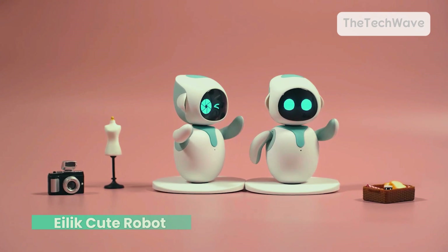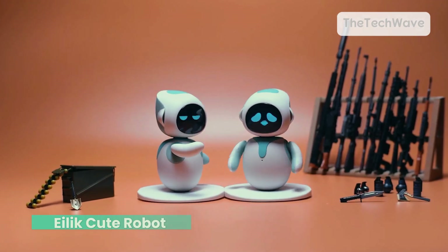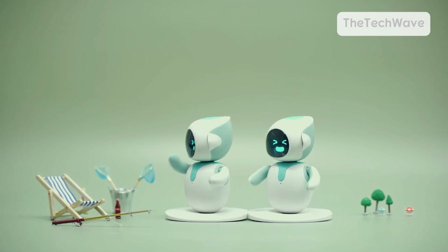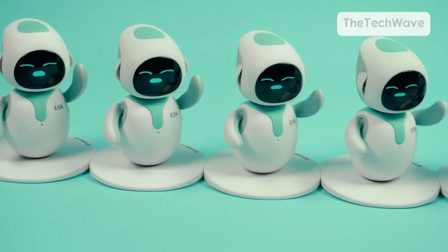Now, no robot is perfect. A couple of downsides to keep in mind: it's not voice controlled, so you can't give it commands like other high-tech robots. It's also not the best choice for older kids looking for a super sophisticated robot with tons of features. Ailek is a more simple and fun companion.